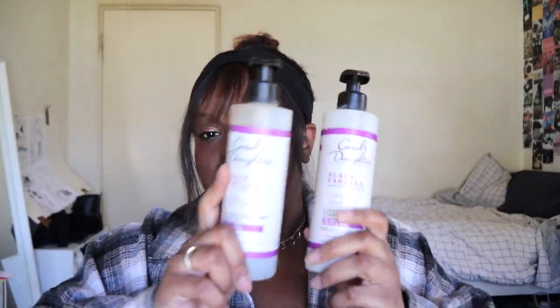I'll always repurchase these. Even though the price keeps going up — they're like $17 a piece — there's a deal on Amazon where you get both for $18, so I'll link that down below. Everything will be linked down below. My favorite shampoo and conditioner: Carol's Daughter.